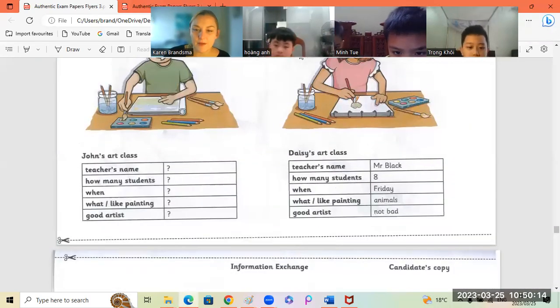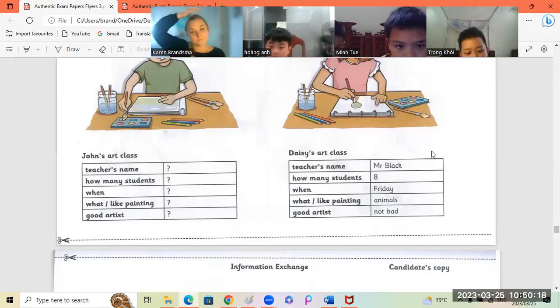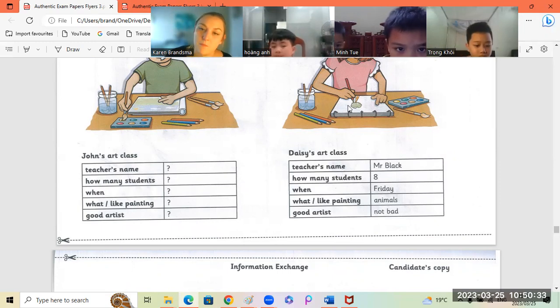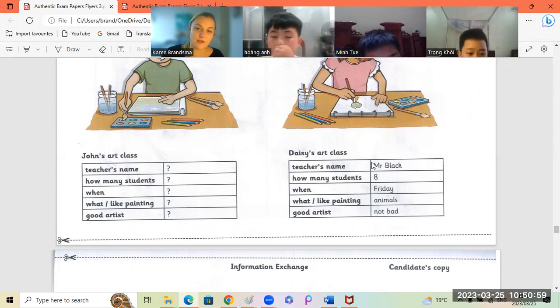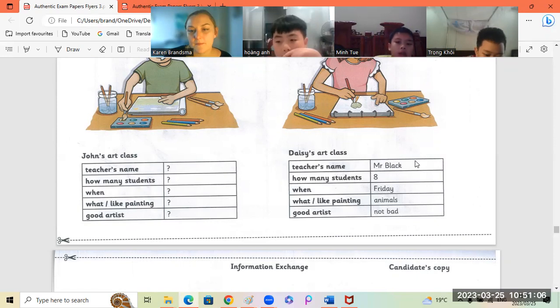Hung An, you're going to ask all the questions about Daisy's art class. What is Daisy's art teacher's name? Daisy's art teacher is Mr. Black. Daisy's art teacher is Mr. Black. Good.